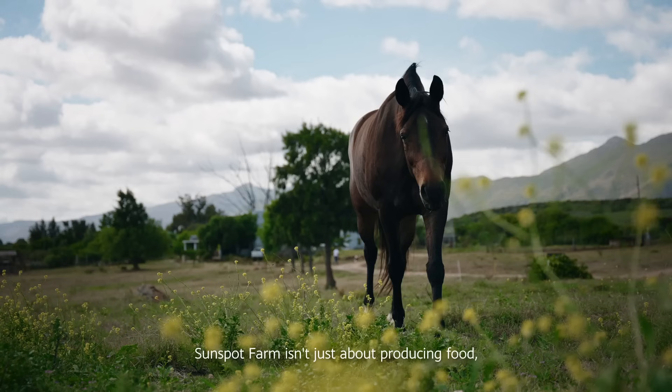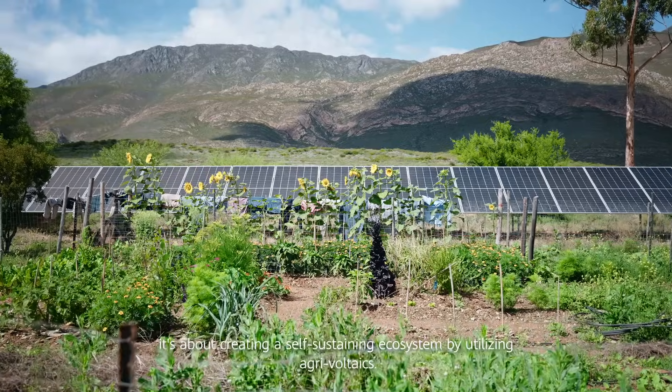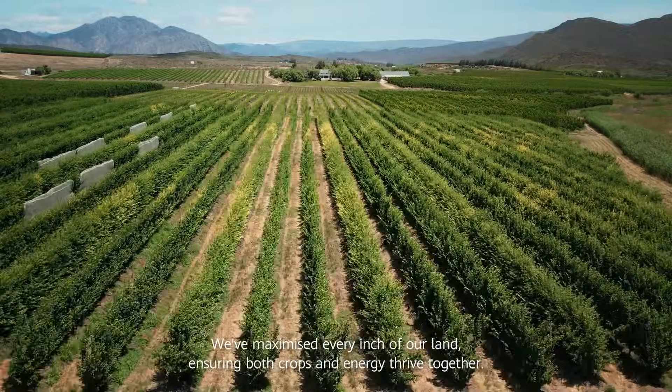Sunspot Farm isn't just about producing food — it's about creating a self-sustaining ecosystem. By utilizing agrivoltaics, we've maximized every inch of our land, ensuring both crops and energy thrive together.